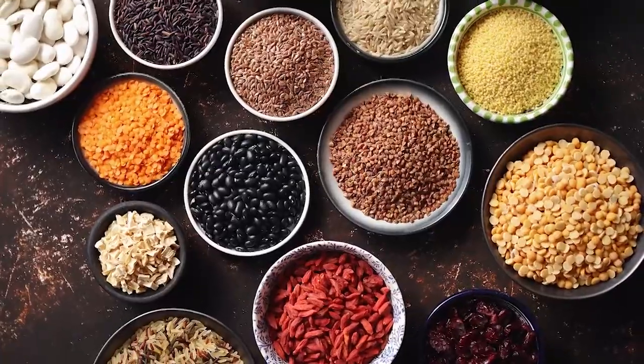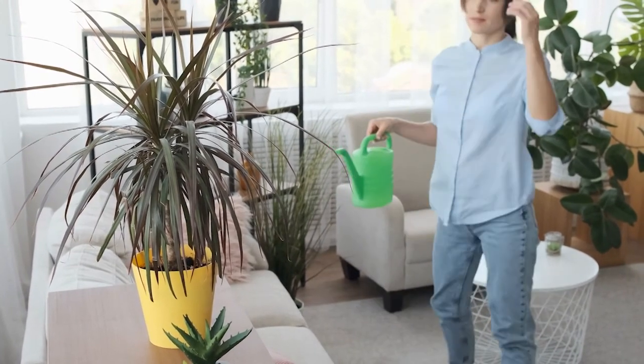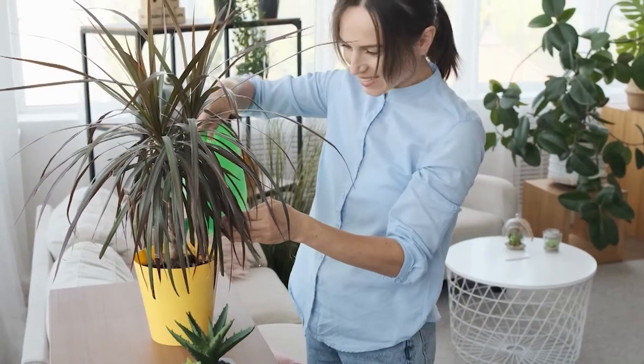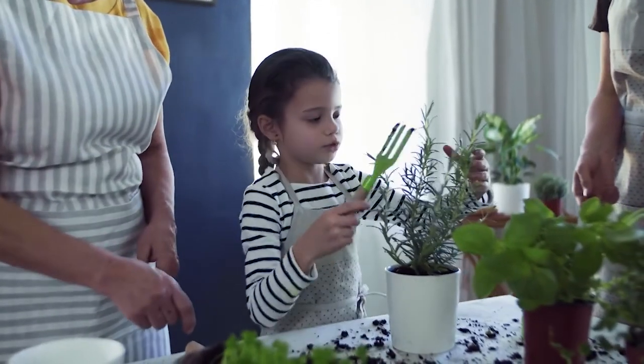8. Indoor Plants. Plants inhale carbon dioxide and exhale oxygen, so it makes sense to add some indoor plants to your living space. Go for plants that are easy to take care of and hard to kill.